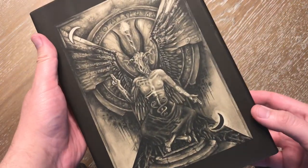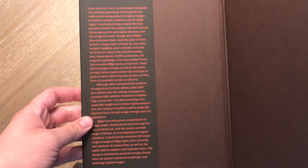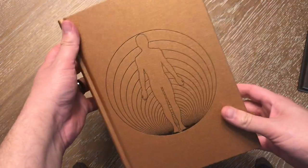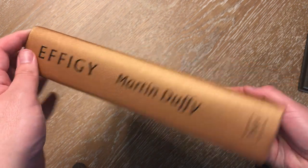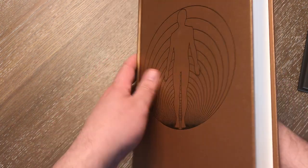On the back we've got a picture of Baphomet. I really love the cover they included with it — particularly the color and simplicity on the spine. I think it's a very good choice.